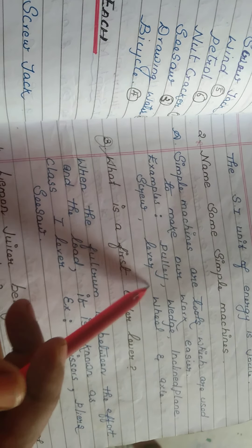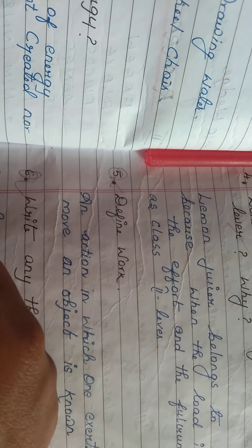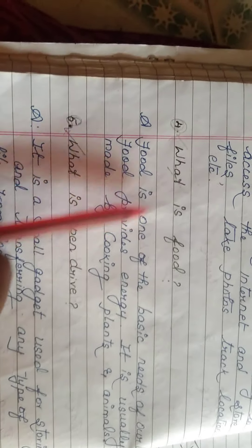Define work: an action in which one exerts a force to move an object is known as work. For example, pushing a pen from one place to another — applying force and the pen moves — that is work done. Now the last lesson.